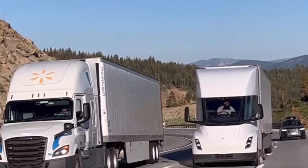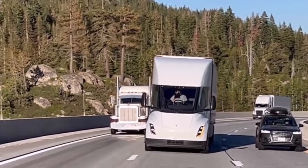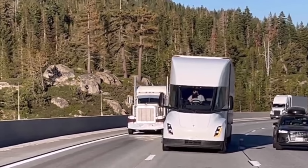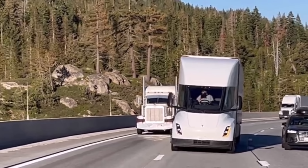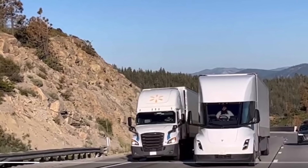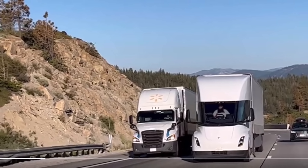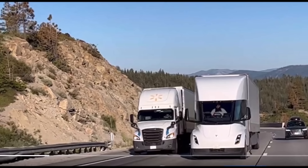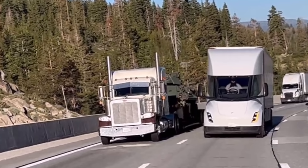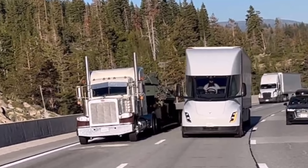With an average grade of three percent ascending Donner Pass, this footage exhibits the Tesla Semi's performance during its daily operations, holding fully loaded cargo and investigating potential issues on various routes before commencing volume delivery to Tesla Semi buyers. Electric vehicles, including the Tesla Semi, possess exceptional torque power which is almost instantaneous.